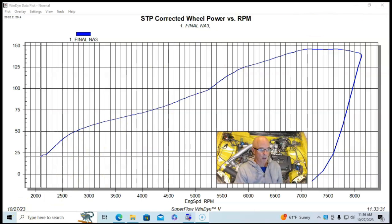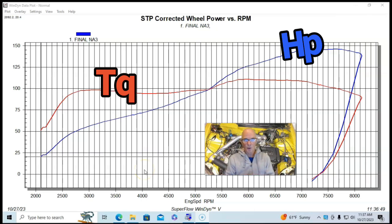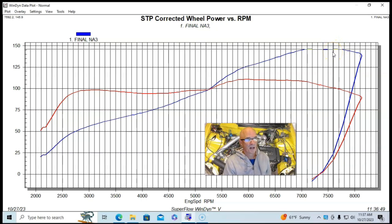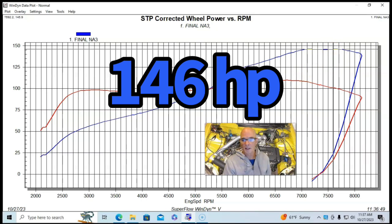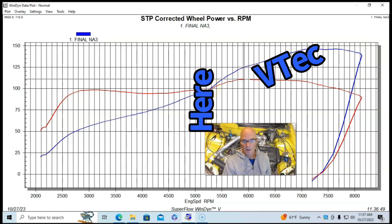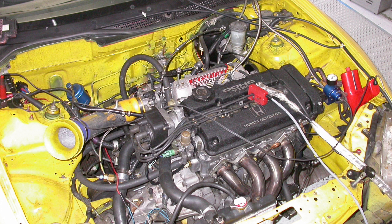This is our naturally aspirated combination. Looking at both horsepower and torque — torque in red, horsepower in blue — our naturally aspirated B16 with the header and air intake made 146 horsepower at the tire and 111 foot-pounds of torque. We can see the VTEC actuation point between 5,000 and 5,500, right at around 5,200 RPM.